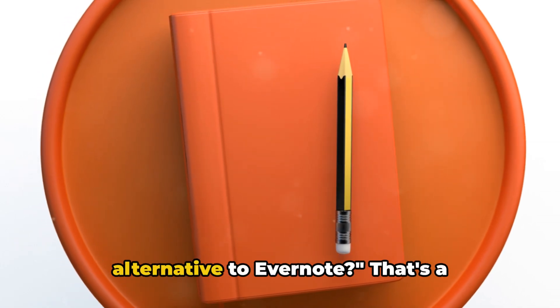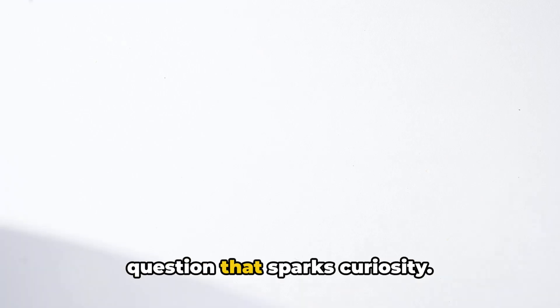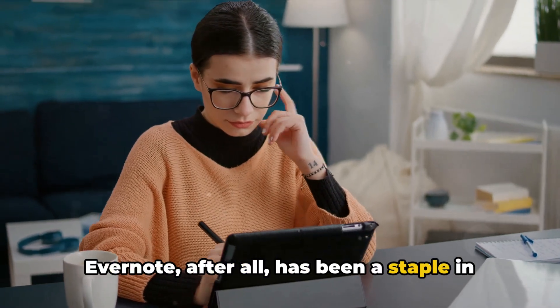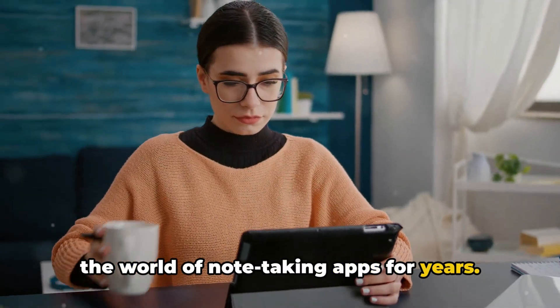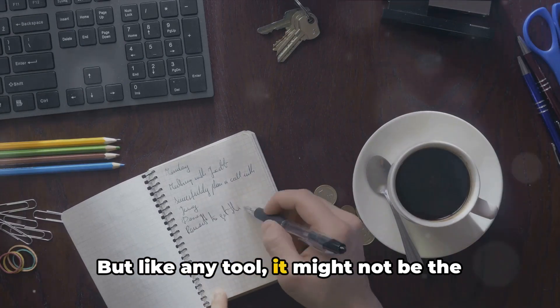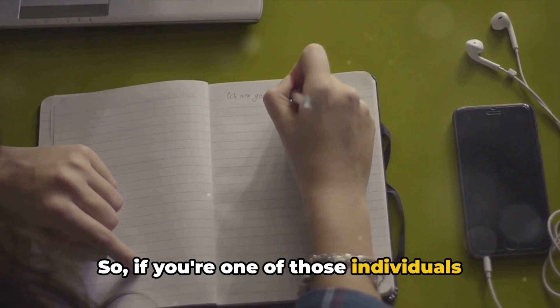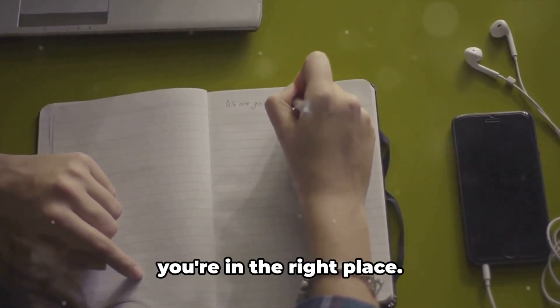Why might someone be in search of an alternative to Evernote? That's a question that sparks curiosity. Evernote, after all, has been a staple in the world of note-taking apps for years. But like any tool, it might not be the perfect fit for everyone. So, if you're one of those individuals looking for something a bit different, you're in the right place.